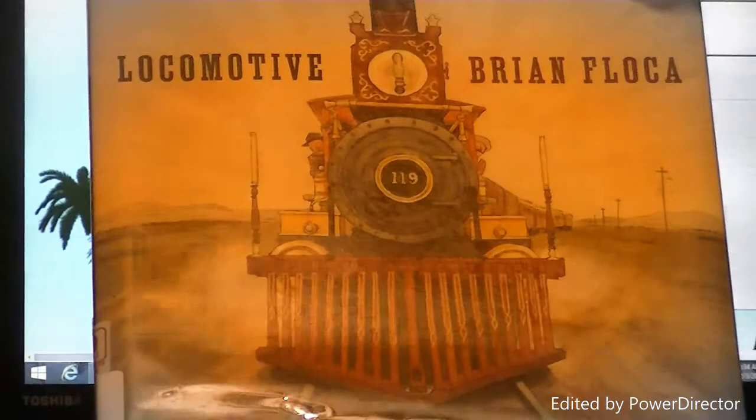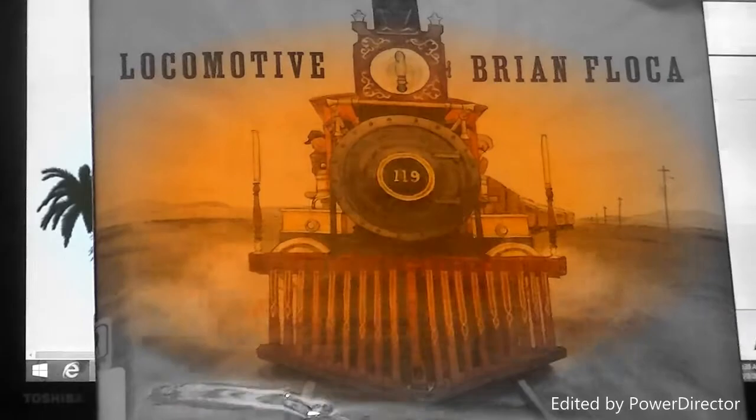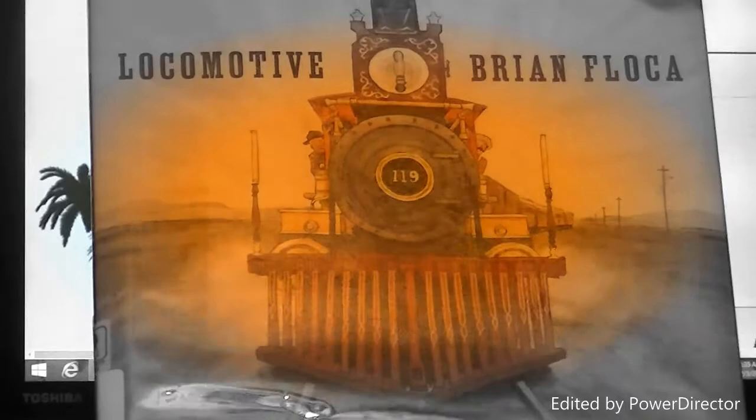I will discuss two medals: the Caldecott Medal and the Newbery Medal. I also will discuss two books I have chosen from the list of winners for 2014. The first is Locomotive by Brian Floca. The second will be Paperboy by Vince Walter, and there were no illustrations for this book.